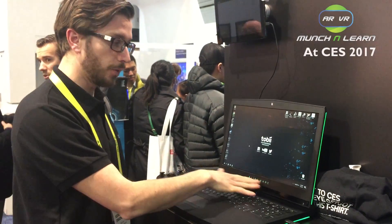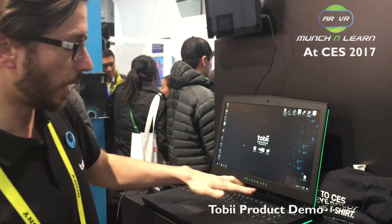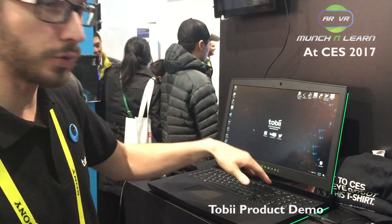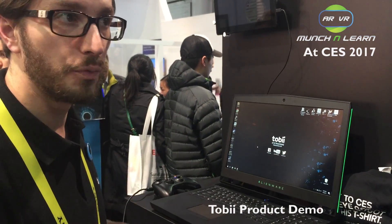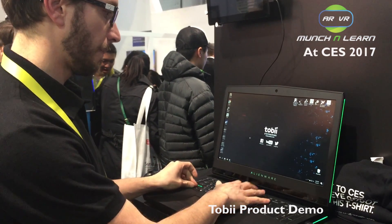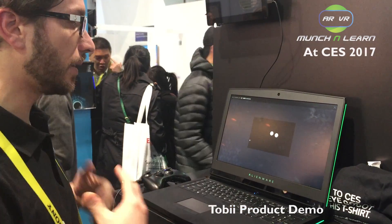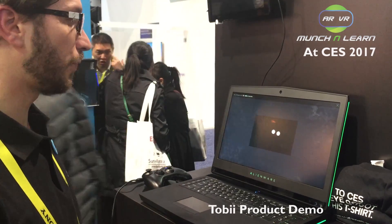So what we have here is the Heliumware 17 with built-in eye tracking. Down here we have a small sensor built into the screen which detects your eye movement. So what you can do is use it in PC games to interact with the game differently.